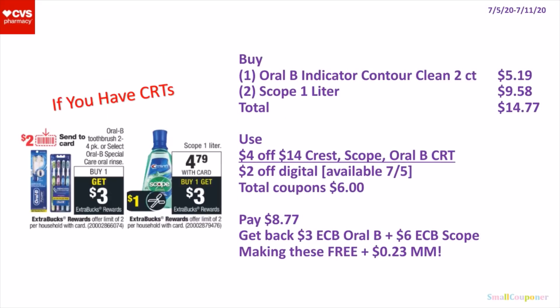So if you don't have any insert paper coupons but you have good CRTs, you can still get this deal and it will be free. You'll buy 1 of the Oral-B Indicator Contour Clean Toothbrushes, the 2-count for $5.19, and 2 of the Scope 1 liter for $9.58. Total comes to $14.77. You will use a $4 off $14 Crest, Scope, or Oral-B CRT and a $2 off digital. Total coupons is $6. You'll pay $8.77, get back a $3 extra buck for the Oral-B and $6 extra buck for the Scope, making these free and a $0.23 money maker.